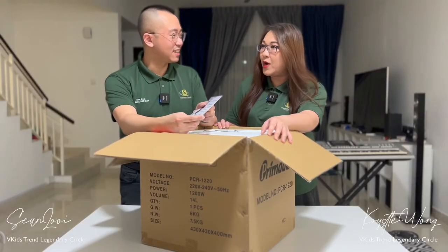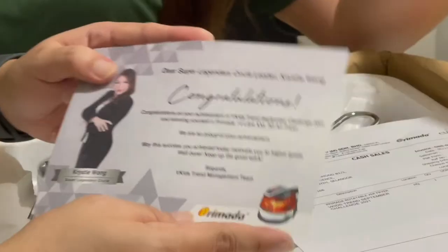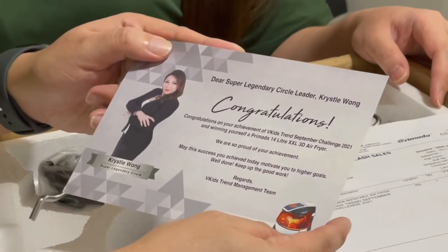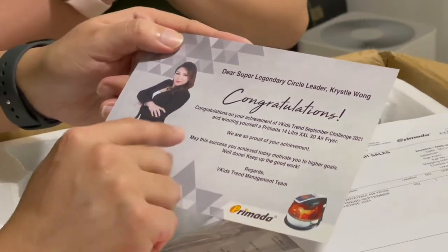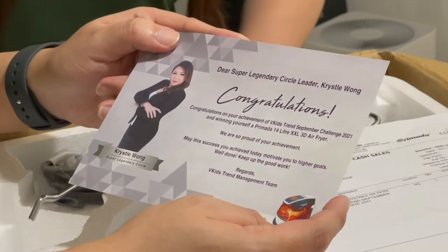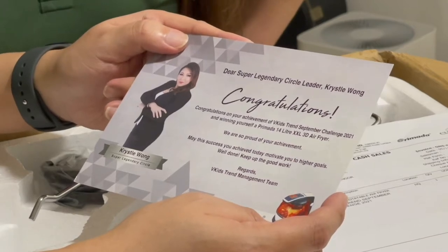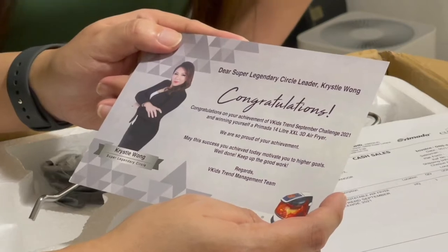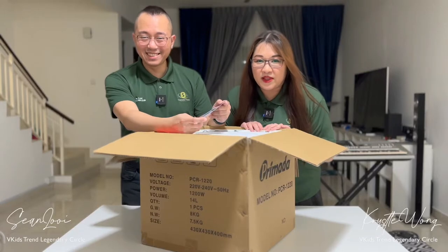I think we'll let you read it. I don't mind someone to read it to me. I'm going to read it. Dear super legendary circle leader Crystal Wong, congratulations! Congrats on your achievement of VKids Trends September Challenge 2021 and winning yourself a Primada 14-litre XXL 3D air fryer. We are so proud of your achievement. May this success you achieved today motivate you to higher goals. Well done. Keep up the good work. Regards, VKids Trends management team.